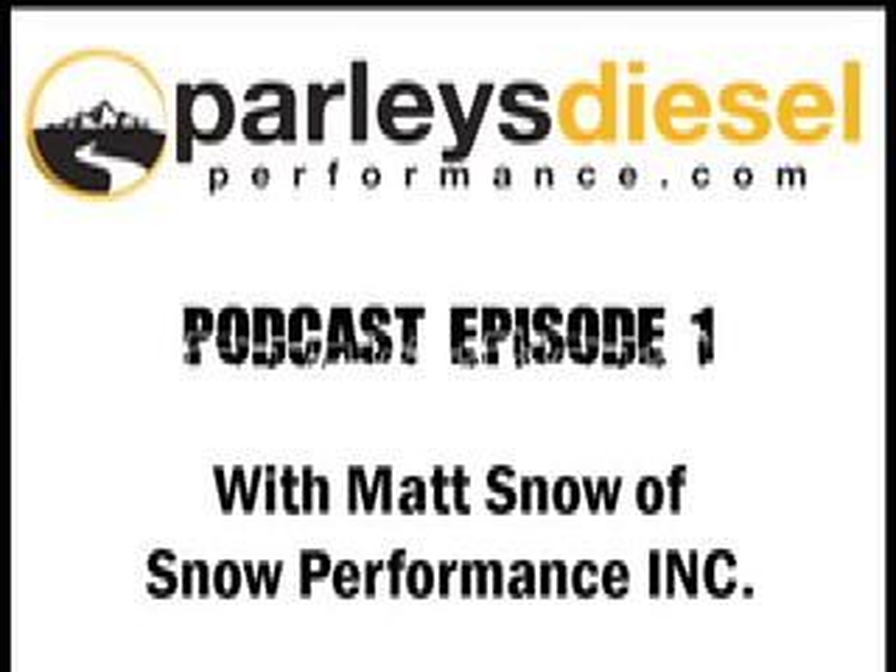Get ready for the top diesel performance podcast in the industry, brought to you by Parley's Diesel Performance at parleysdieselperformance.com — covering what's new in the world of black smoke and burning rubber. If it's diesel performance you're after, you've come to the right place.